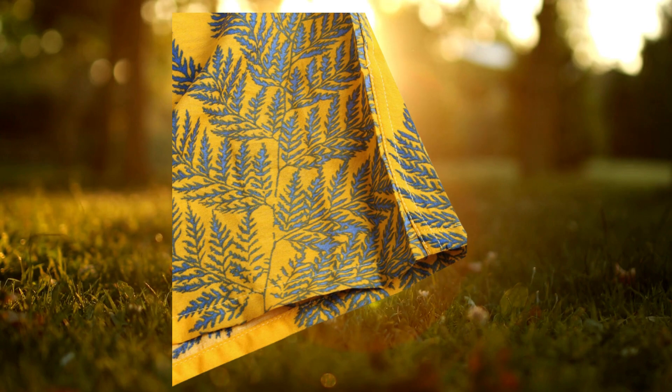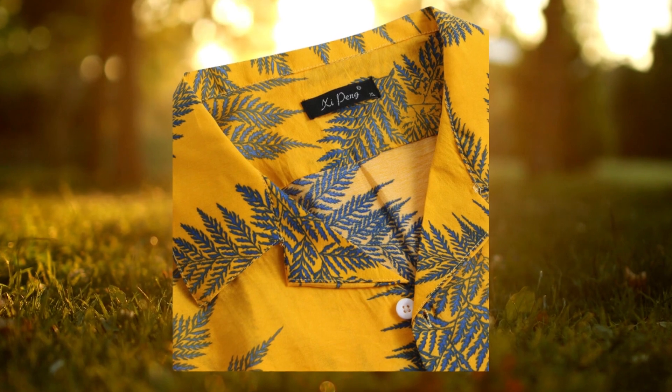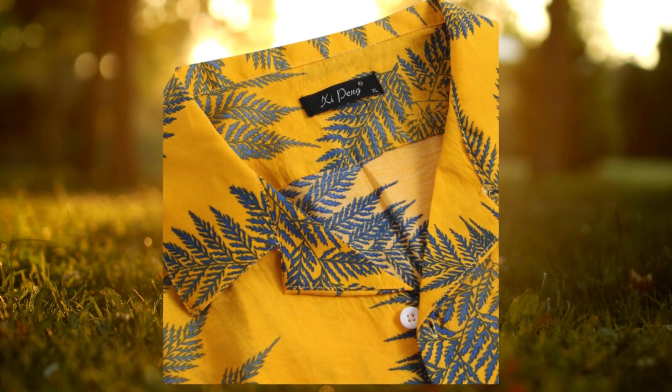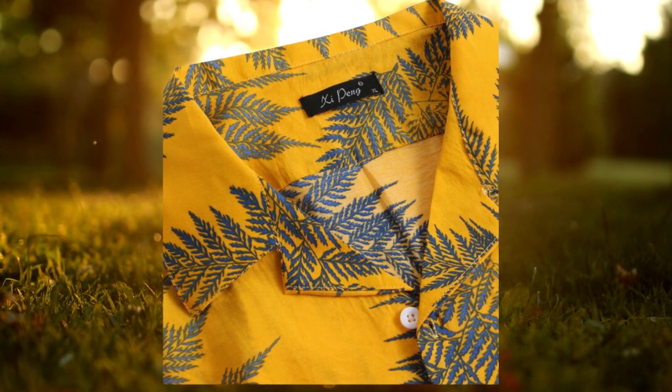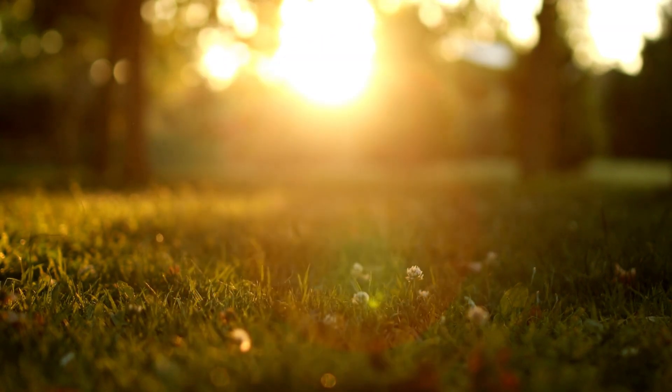It exudes a subtle tropical vibe, making it perfect for beach parties or outdoor gatherings. The attention to detail in the print is impressive, and the colors remain vibrant even after multiple washes.